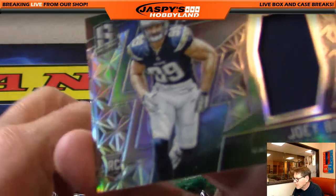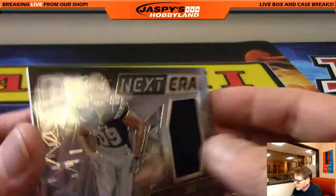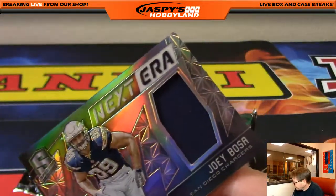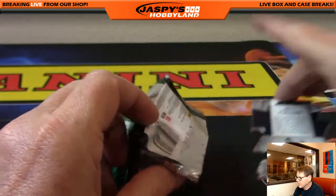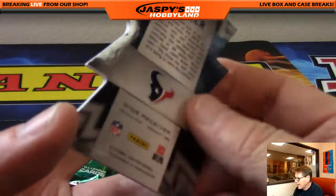Joey Bosa, San Diego Chargers, numbered 81 out of 199. Joey B, that's Ed. And Will Fuller, Houston Texans, Will Fuller, die cut, numbered 27 of 35.